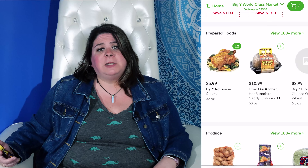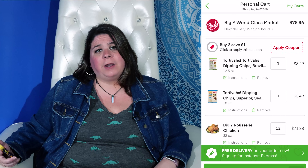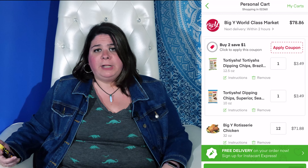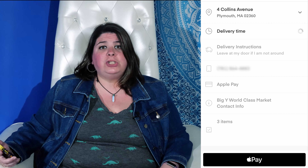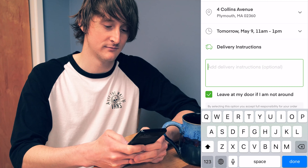Now that we've filled up our cart, we're going to check out. At the top right hand corner, you'll notice your cart. Reviewing your cart is super important so you don't end up with 22 bags of Cheetos — although would that be such a bad thing? After you're done reviewing, hit check out. Now you can choose a date and time and write any instructions you might have for your delivery person.